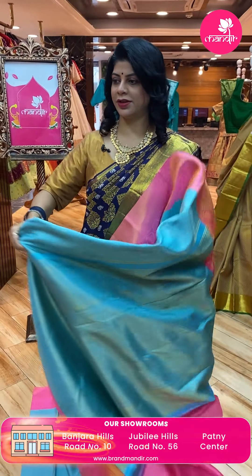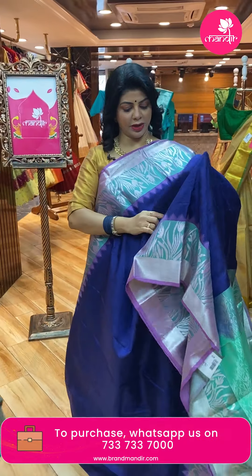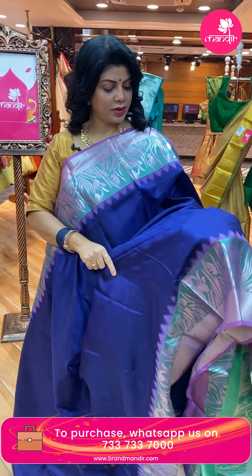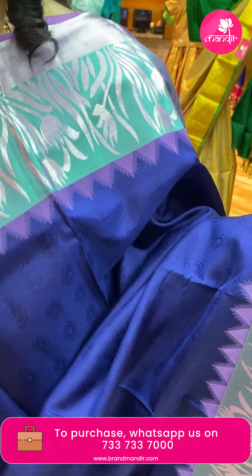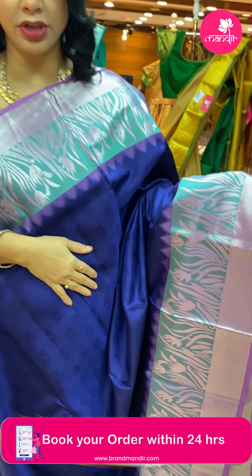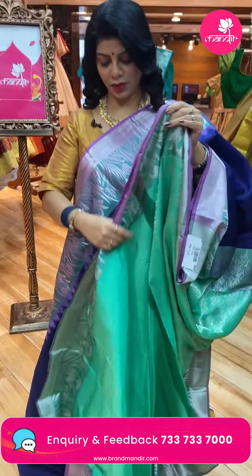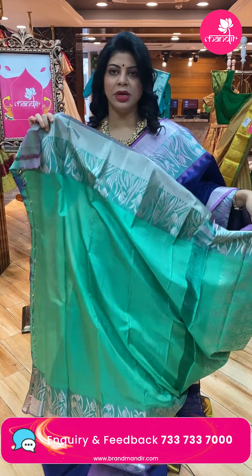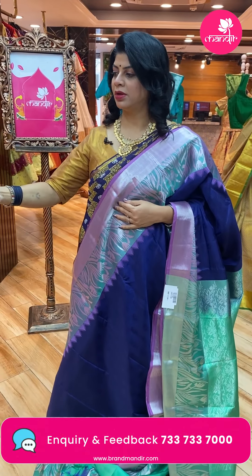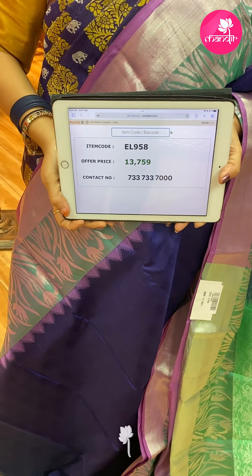Next — love this saree! Navy blue with pistagreen. Self butas — self floral butas. Border with leaves, florals, and cross kaddi. This is purple lavender color. Pallu contrast — pistagreen with florals and leaf vines. Contrast blouse with border. Saree price is ₹13,759. Code is EL958.